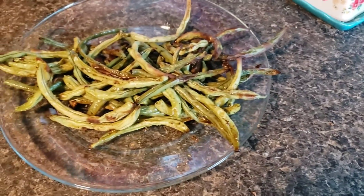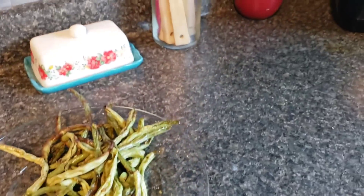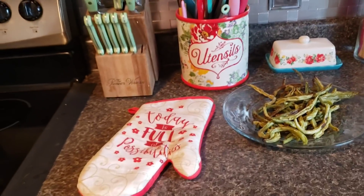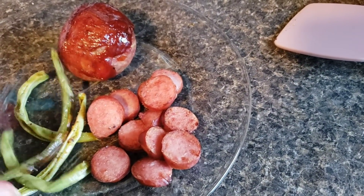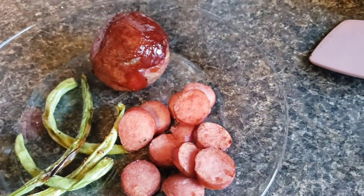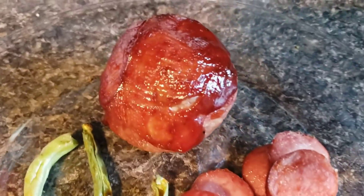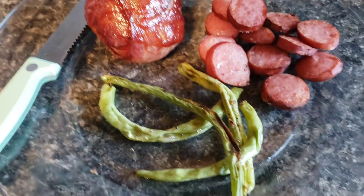Green beans are done. We got our sausage in, it's almost done, and it will be ready. We'll be ready to chow down. I can't wait to eat — I am hungry. Okay guys, there's some green beans. They turned out good. A little bit of turkey sausage. And my potato — looks good. Can't wait. Let's eat.